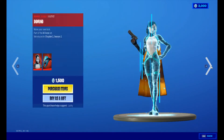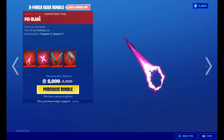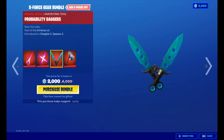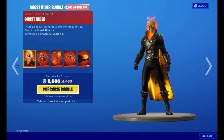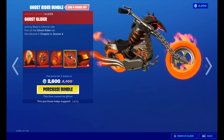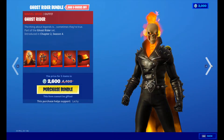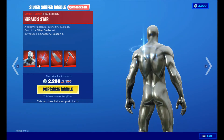We've got the X-Force Outfits: Psych Lock, Shura, Yuki, Domino, Domino Pack, Cable and Cable's Cloak for 3,000 V-Bucks for the bundle, or you can buy each skin individually. We've also got the X-Force Gear Bundle — the Psi Blade, Psi Rider, Probability Daggers, and the Unstoppable Force, each buyable individually. We've also got the Ghost Rider bundle with his back bling, pickaxes, glider, and wrap for 2,600 V-Bucks. Silver Surfer is 1,500 V-Bucks with his back bling; the bundle is 2,200 V-Bucks and includes the skin, back bling, glider, and pickaxe.